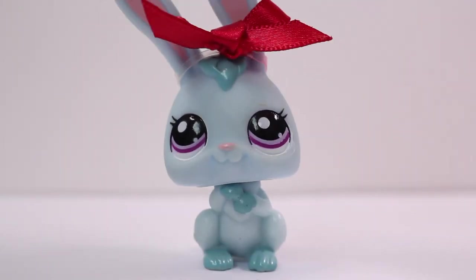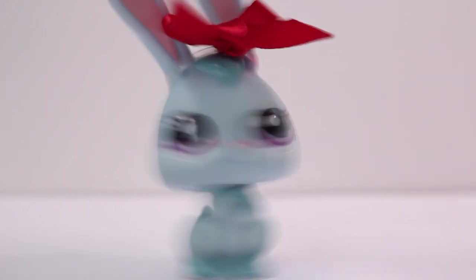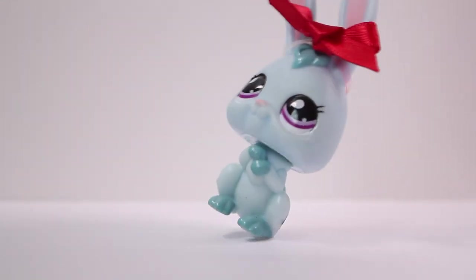Hey guys! It is Lily LPS here and I received my package from Chibi LPS. What are we waiting for? Let's open it!